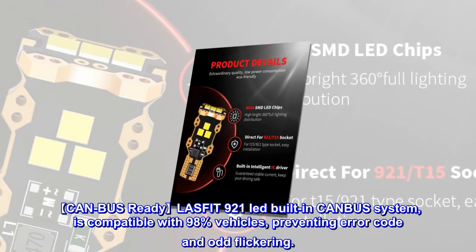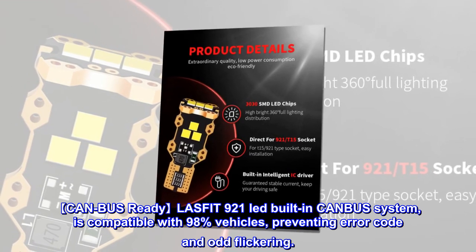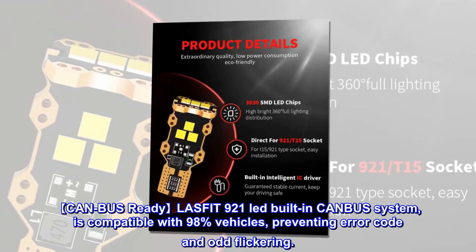CANBUS READY: LASFET 921 LED built-in CANBUS system is compatible with 98% of vehicles, preventing error codes and odd flickering.